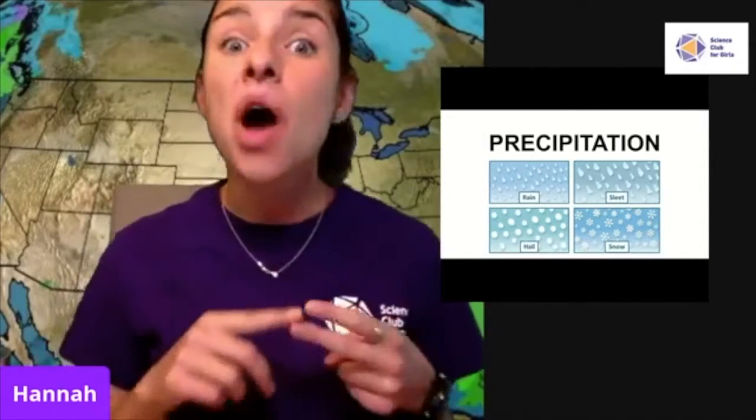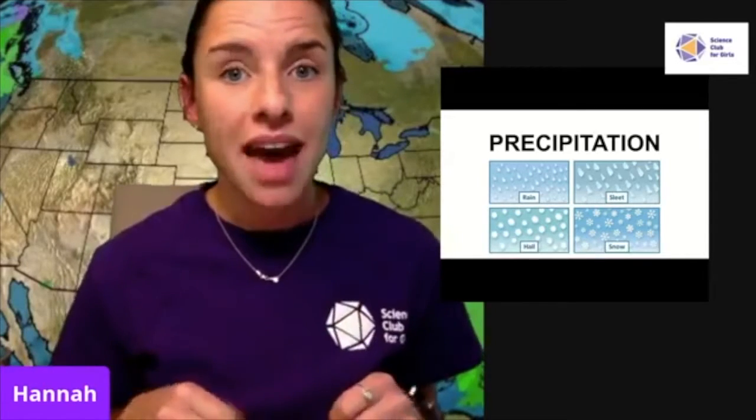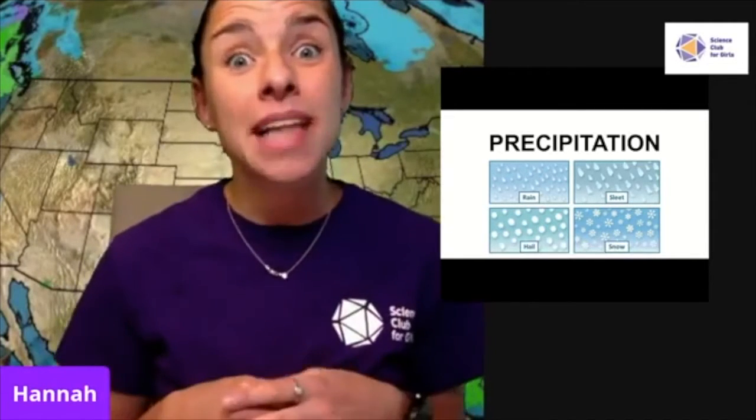Temperature is a really important component of weather, and it has a big effect on our second component: precipitation. Precipitation is any kind of water that falls from the sky — rain, snow, sleet, or hail — and it falls from clouds. On our very first episode, we created a cloud in a jar: we turned liquid water into water vapor, then cooled it down with a tray of ice and turned it back into liquid droplets that formed a cloud. Now, how exactly does a cloud precipitate? In our second experiment, we'll find out.